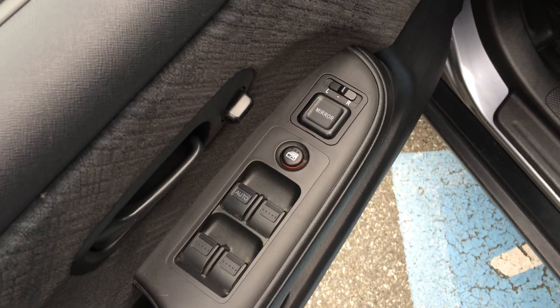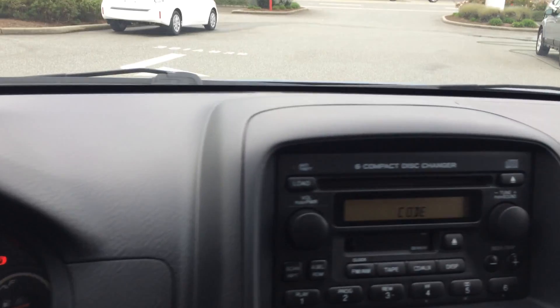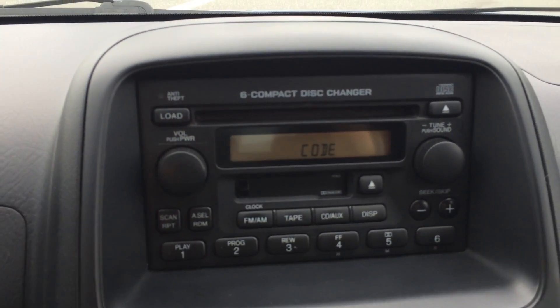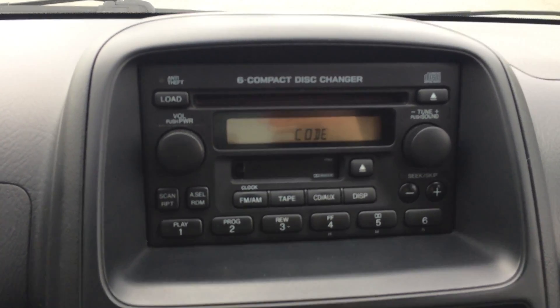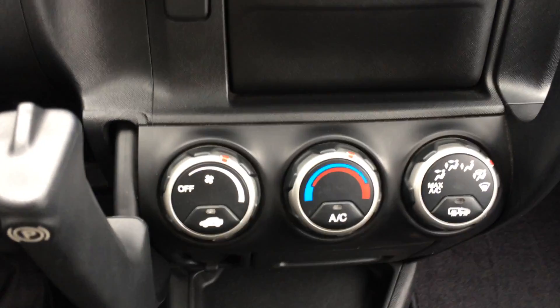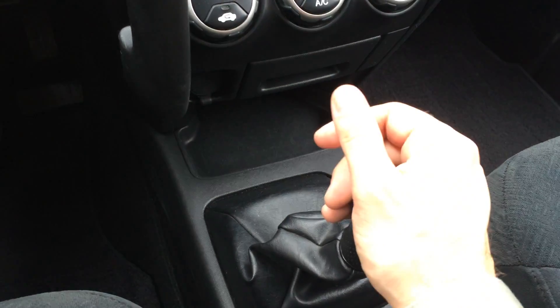It has power windows, power locks, power mirrors, and a bit of a seat height adjustment. This is our AM FM CD player — it is also a 6-disc CD changer, which was part of the EX model as well. We have our air conditioning and heating controls here, and our manual transmission — a 5-speed manual.